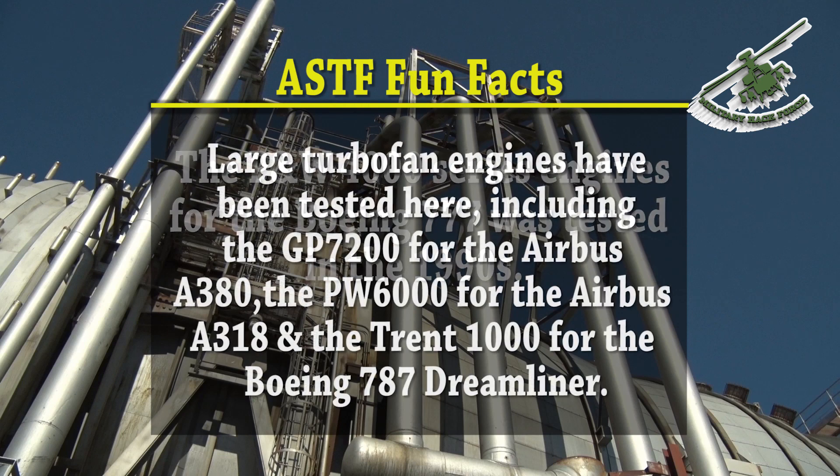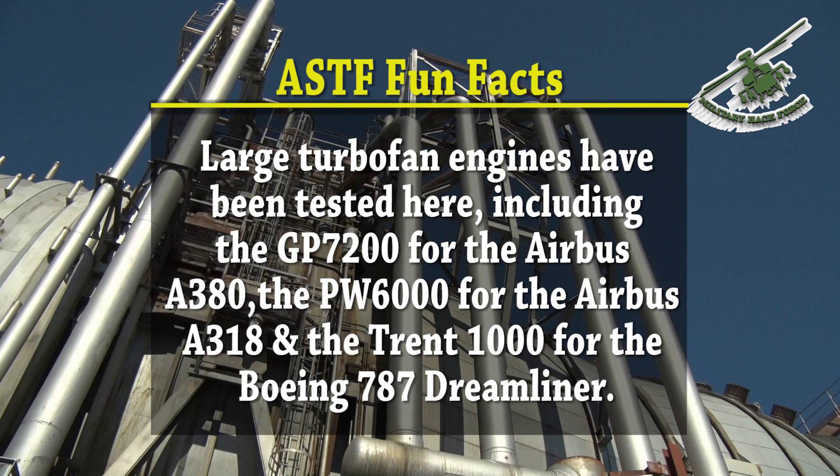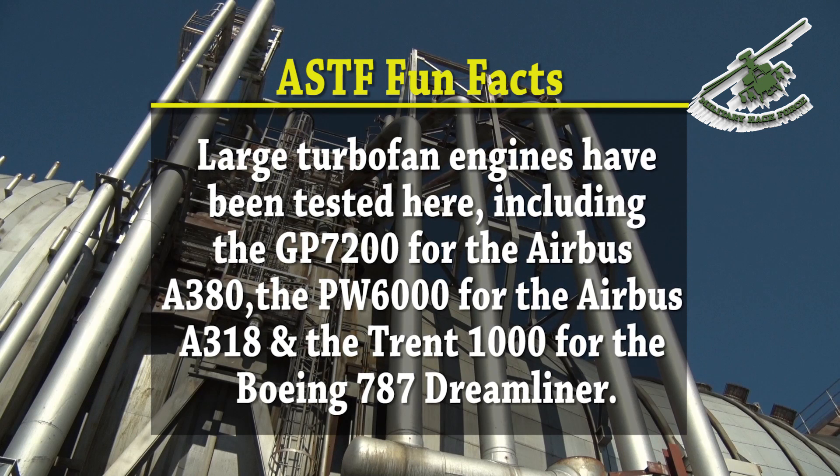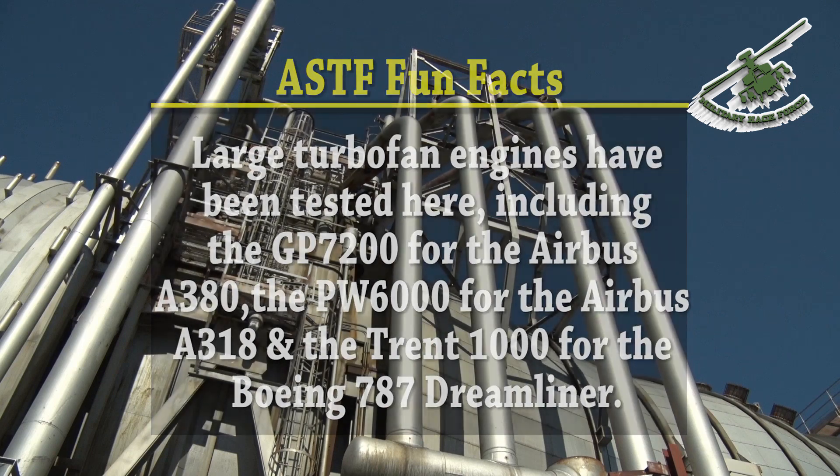C-2 has also tested various large turbofan engines, such as the GP-7200 for the Airbus A380, the PW-6000 for the Airbus A318, and the Trent-1000 for the Boeing 787 Dreamliner.